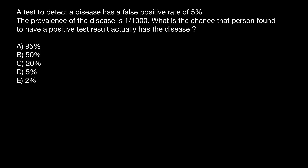A test to detect a disease has a false positive rate of 5%. What does that mean? That means if we test 100 people, 5 people out of 100 would be falsely positive — but actually they are going to be healthy.